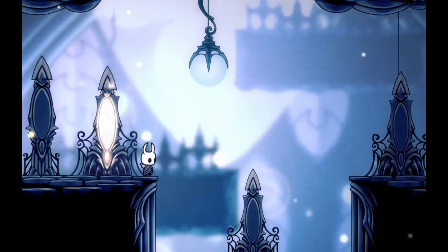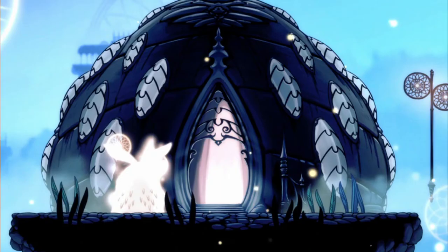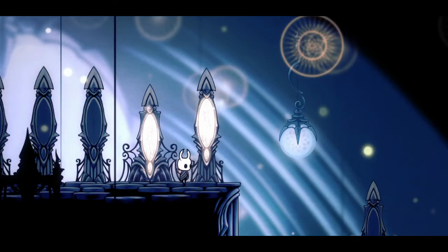Number 3: Shrine of Believers in Resting Grounds. Team Cherry adding this place was such a clever idea. It's a nice little hidden secret with a treasure in the form of a pretty building with a variety of fan messages inside. There are some small details that I really admire, like how the lights inside the building have the dreamcatcher essence pattern on them.